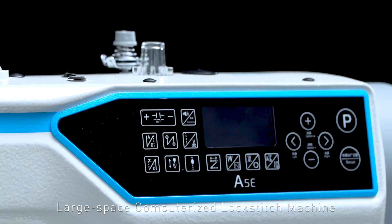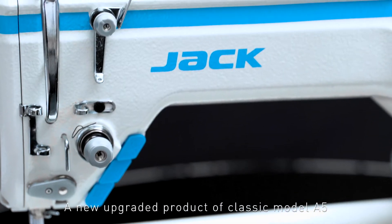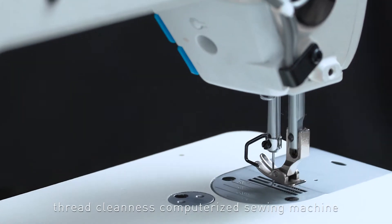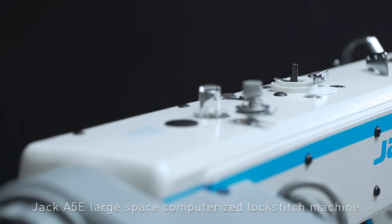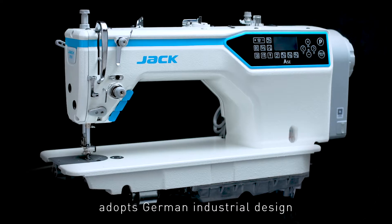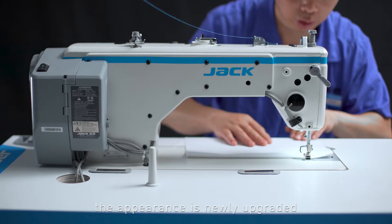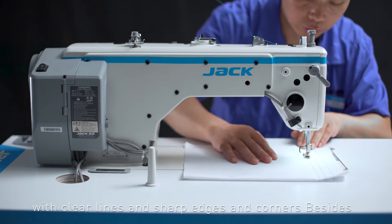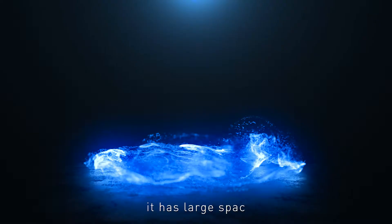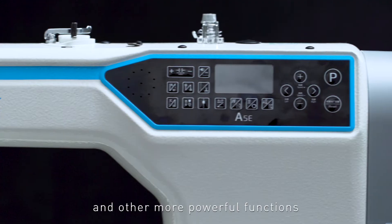Jack A5E Large Space Computerized Lock Stitch Machine — a new upgraded product of the classic model A5, featuring thread cleanness computerized sewing. It adopts German industrial design with a newly upgraded appearance, clear lines, and sharp edges and corners. Besides, it has large space, precise stitch length, short remaining thread, and other more powerful functions.